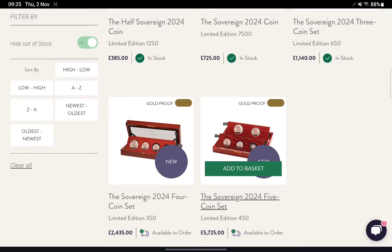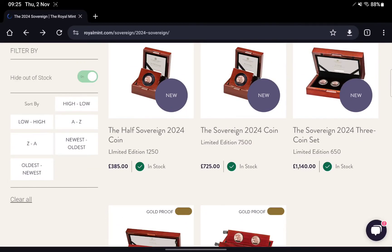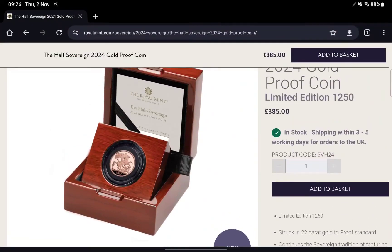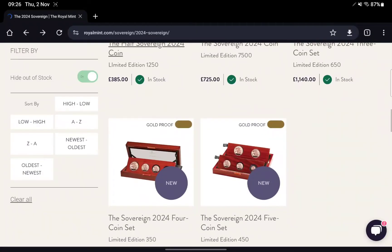I presume these other sets have also had a price increase in line with the full sovereign's £30 rise. The half sovereign, for example, has a mintage of 1,250 but is priced at £385 — that's a lot of money, considering that would get you close to a full bullion sovereign. It's going to be a hard pill for people to swallow.